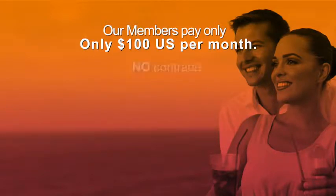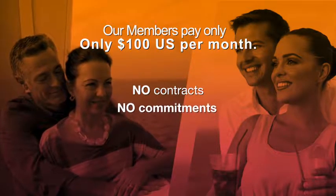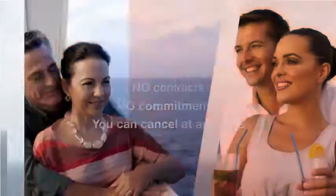Our members pay only $100 per month. There are no contracts, no commitments, and you can cancel at any time.